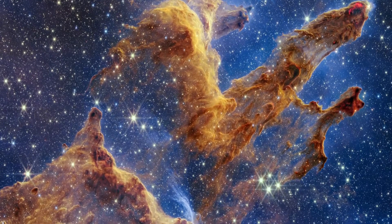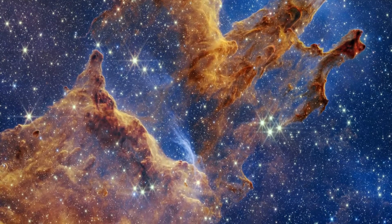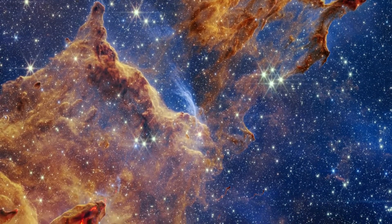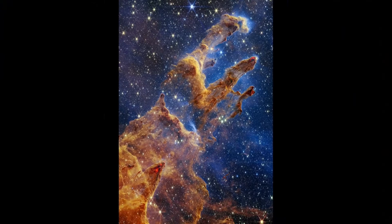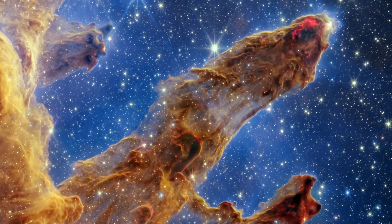This video tours areas of Webb's near-infrared light view of the Pillars of Creation. This area is brimming with gas and dust, which are essential ingredients for star formation. Glowing, bright red wavy lines appear at the edges of some pillars, revealing where stars are ejecting material as they form.